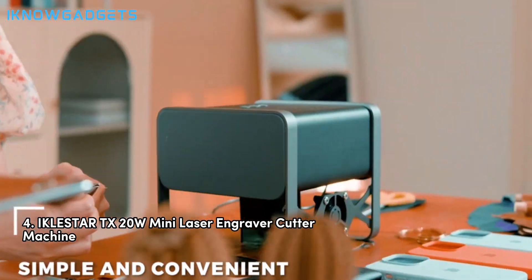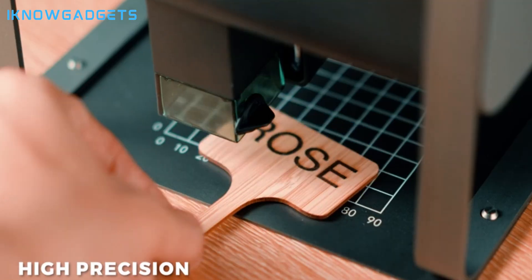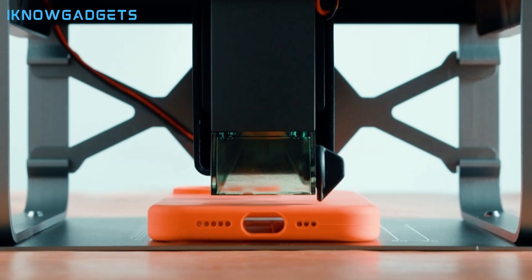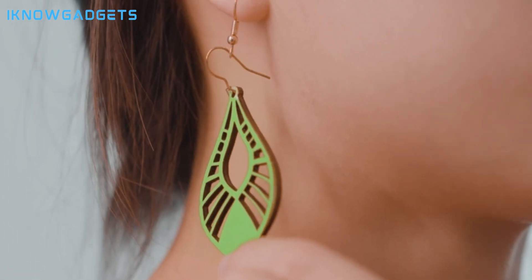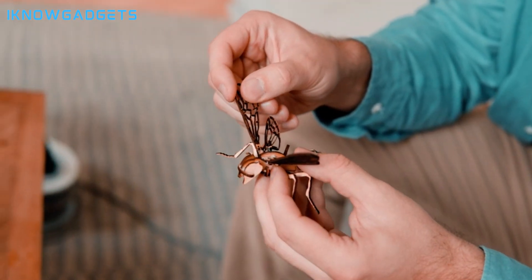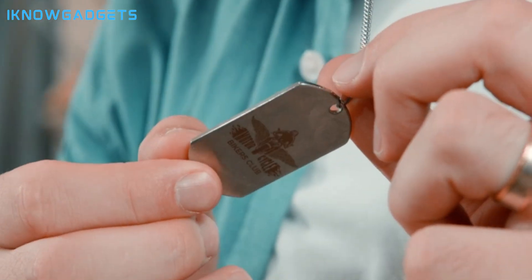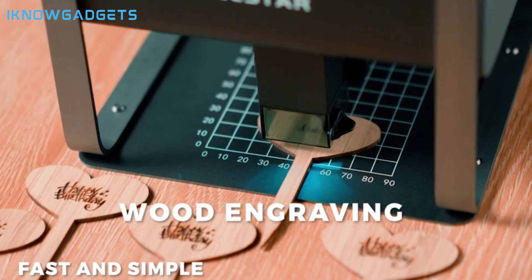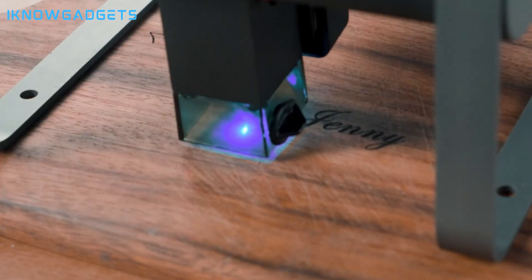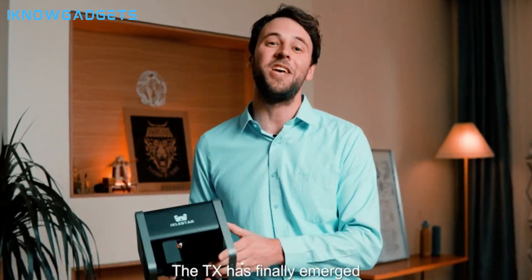Taking the fourth spot is the Eikostar TX-20W Mini Laser Engraver Cutter Machine. With its effortless precision and high-speed performance, it's a compact powerhouse for DIY enthusiasts. It features Bluetooth connectivity for easy control and quick engraving on various materials, fast engraving without compromising accuracy, and achieves detailed projects with 0.08mm precision for professional results. Its compact design fits any workspace with durable materials for long-lasting use, and it comes ready to use out of the box with a 1-year warranty and free maintenance.